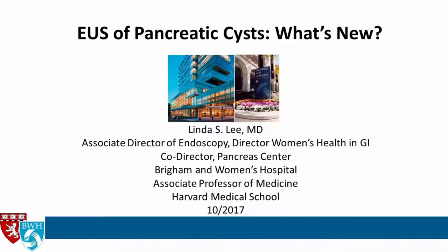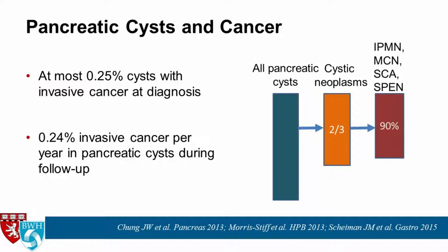I'll focus my talk on the role of EUS in pancreatic cysts and what is new. There's so much interest about pancreatic cysts because of the malignant potential of some of these cysts. At most, about 0.25% of cysts have invasive cancer at the time of diagnosis, and about a similar percent go on to develop invasive cancer per year during follow-up.